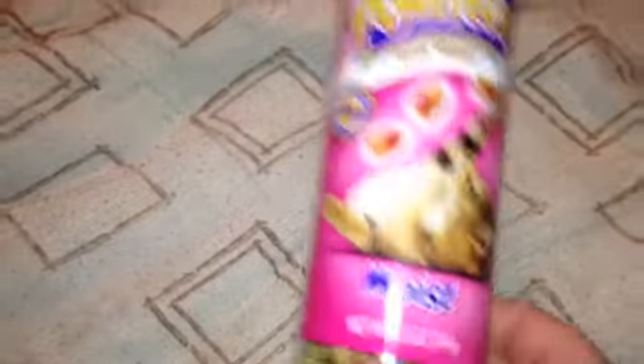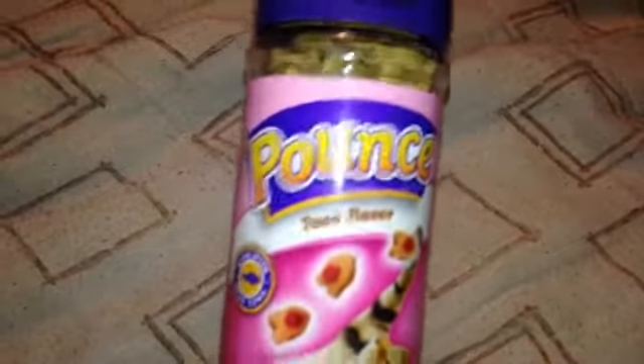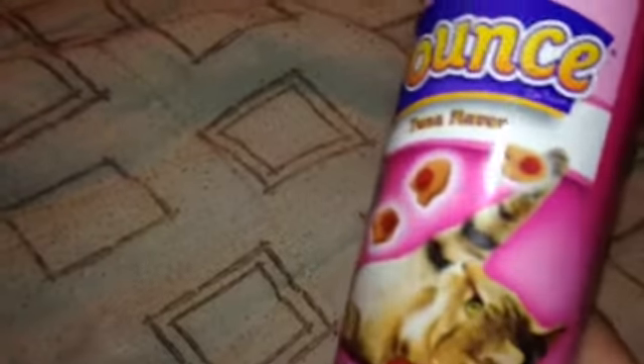The first thing I have to show is nothing too exciting, but it's just some cat treats — tuna flavored. My cats just love these things. I have three cats: Spooky, Shadow, and Bruiser. And they just love them, so I picked up one of the bigger ones.